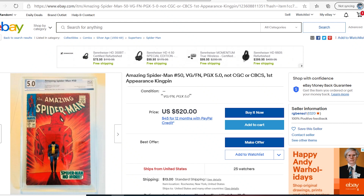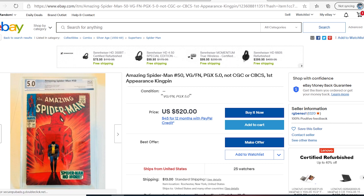Before I get into it though, if you haven't subscribed to the channel, please take some time to do so and check out all the awesome links below — official Journals Comics merch, how you can support the channel via Patreon for only $3.99 a month, and all the other awesome affiliates, including Comic Book Canon. But let's get into this video.